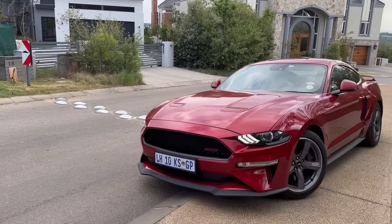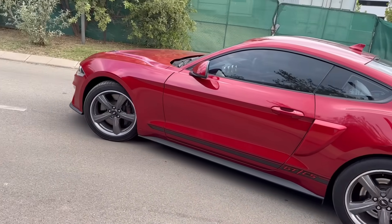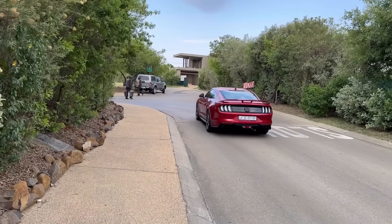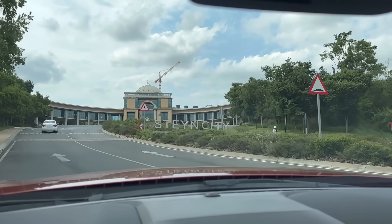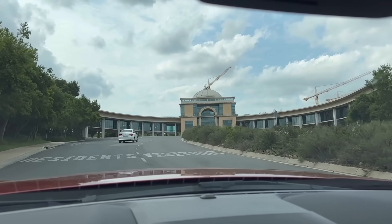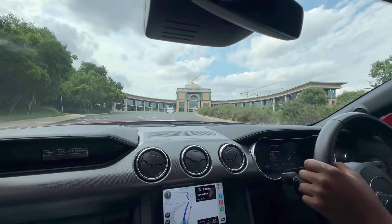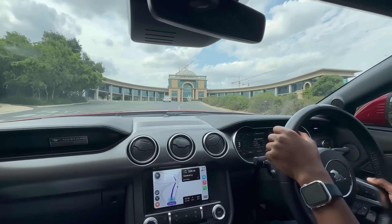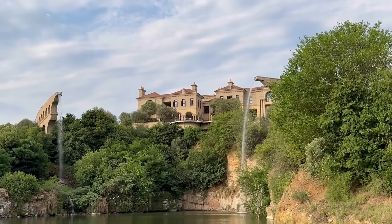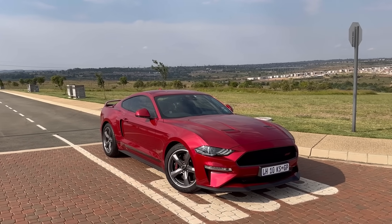Someone's wondering where these houses and this nice estate are. Because of its beauty and design I decided to film part of this Mustang review at Steyn City. Steyn City is proper — when you get money and decide to buy a house, go buy at Steyn City. This is not a paid promotion, I'm just giving them a free plug — that place is beautiful.